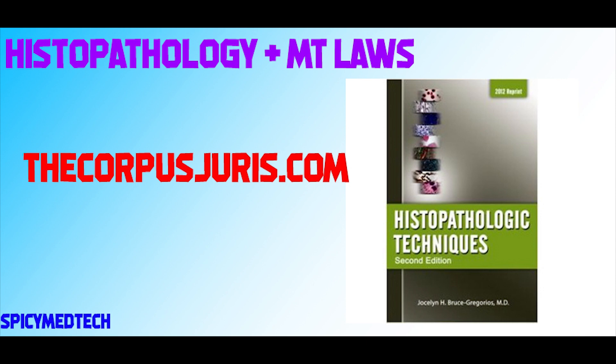For Histopathology, the only reference I know is Gregorius, aside from lecture notes. And for MT Laws and Ethics, you can use thecorpusjuris.com, where you can look up every law related to the profession of medical technology.